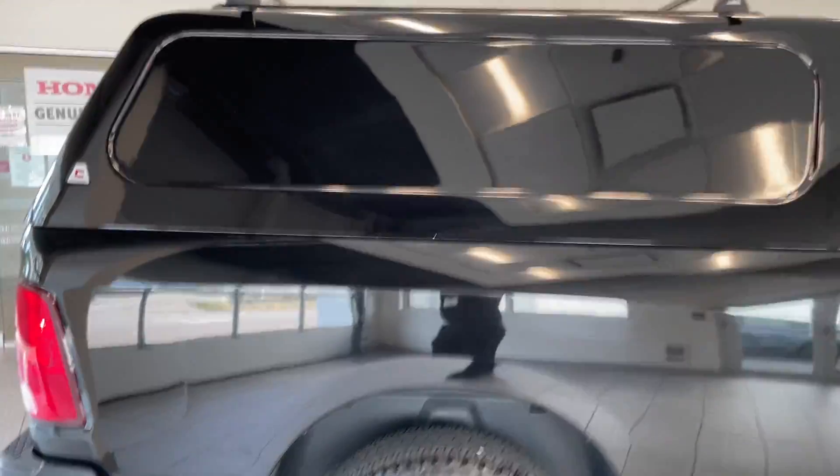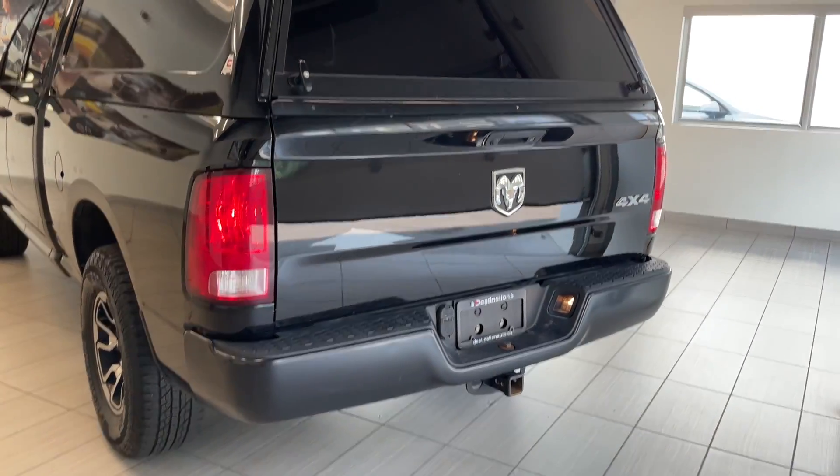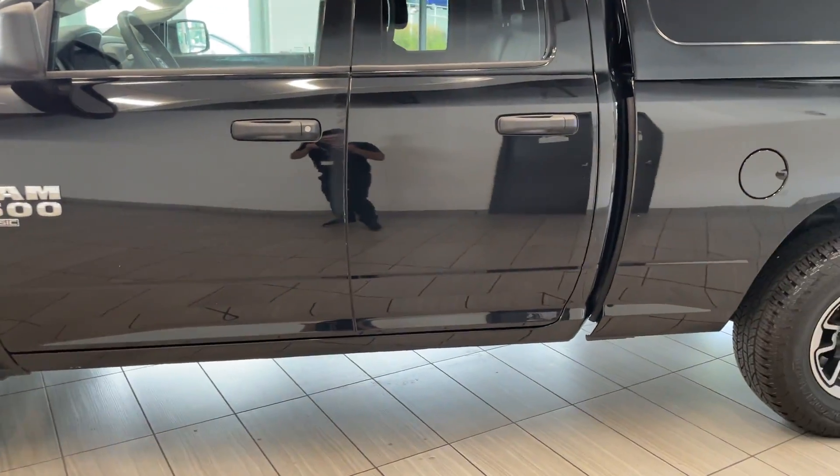It comes with a canopy that's really nice — it's going to give you some privacy if you want to throw some stuff in the back. There's also the 4x4 badge down below. Overall, very very clean and painted in terrific shape — it's like a mirror.